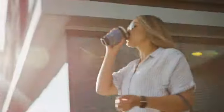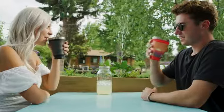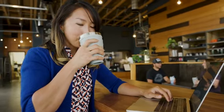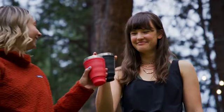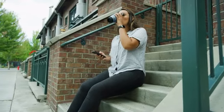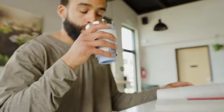Whether grabbing coffee between meetings, enjoying a post-workout smoothie, or sharing a happy hour beverage with friends after a most excellent day of adventuring — the all-new Hideaway Tumbler meets you exactly where you are, without adding any extra plastic into your life, or taking up precious space in your tote, gym bag, or camping kit.